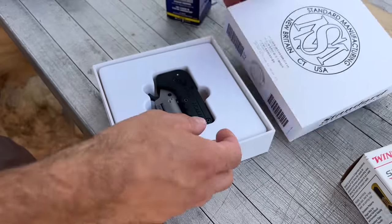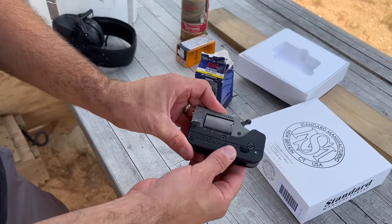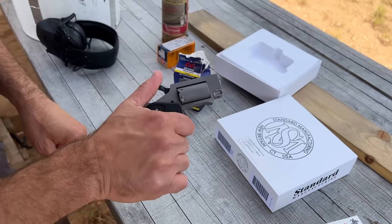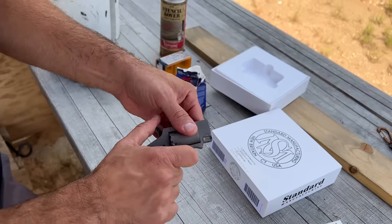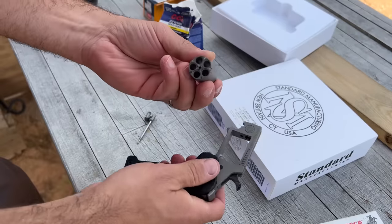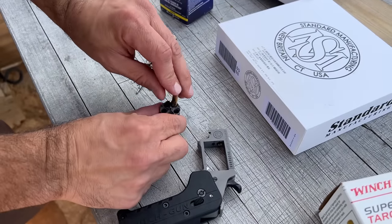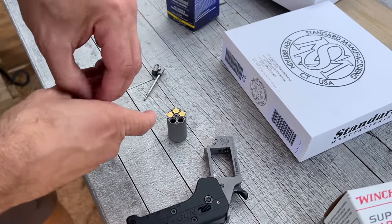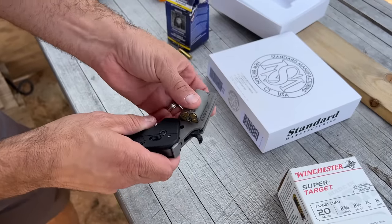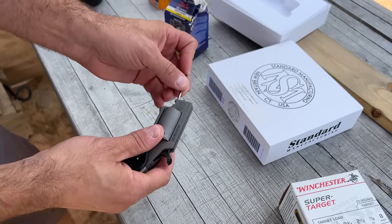It comes packaged really nicely. We'll be doing the full review on this gun, but I wanted to do the first shots video and overview. You slide this lever down and it springs open and locks into place. It's all metal up top with a sturdy polymer grip. You cock the hammer each time and the trigger pops out — it has a fairly stiff trigger pull. To load it, you pull this down, pull the pin out, pull the hammer back, and pull out the cylinder. It holds five .22 Mag rounds.